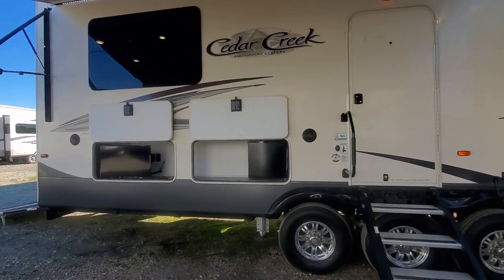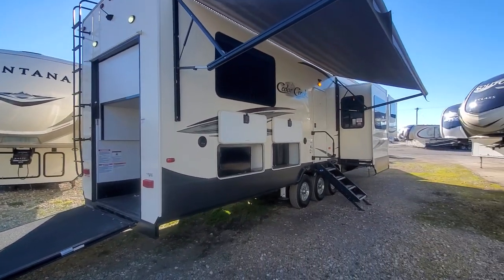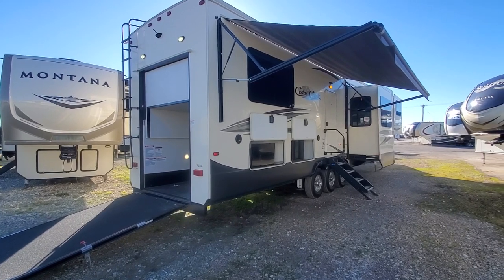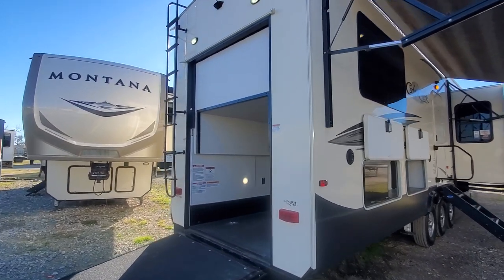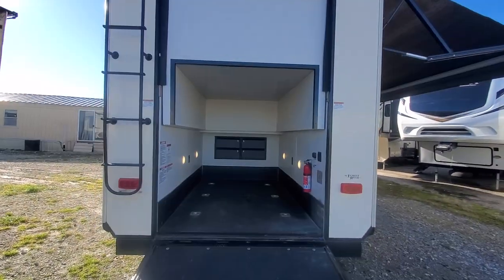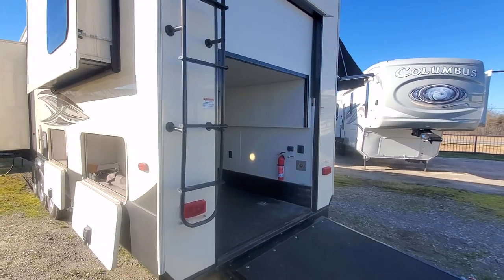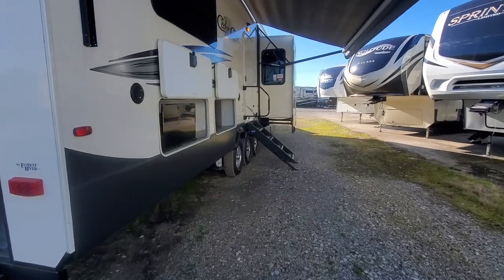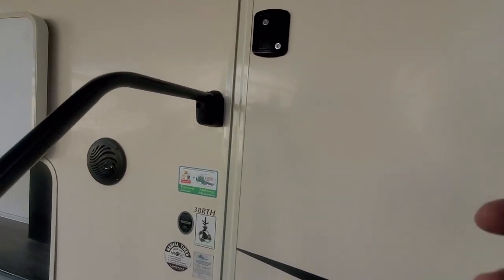It is a 2020 Forest River Cedar Creek Hathaway Edition. It is a five-slide front living toy hauler, so you've got full-length living quarters front to back. Front living, raised rear bed bedroom, which gives you all this extra storage on the sides. The bed raises up with the push of a button to give you about three feet more vertical space. Here's your additional storage on this side. Nice outside TV and outside fridge. It's pre-wired for an entry door camera.